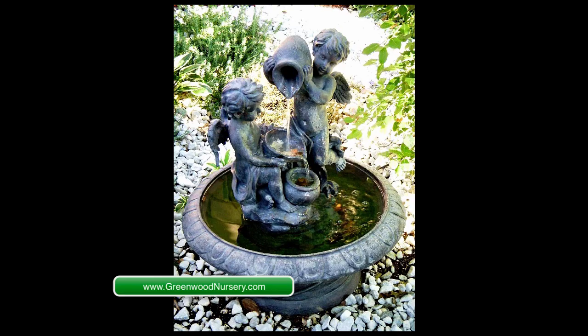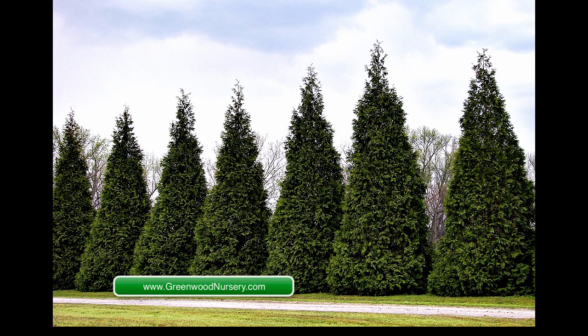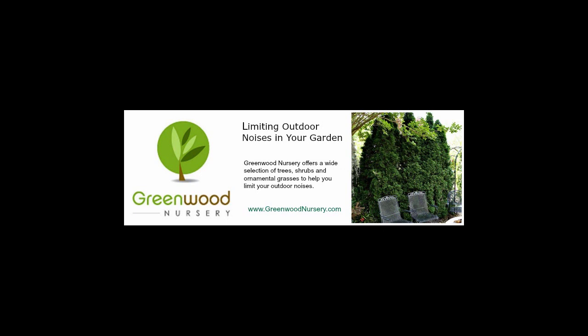selecting one or more of these noise-reducing methods can help to limit noise traveling into your private spaces, such as patios or deck areas. Visit GreenwoodNursery.com for a great selection of evergreen trees and flowering shrub hedge plants.